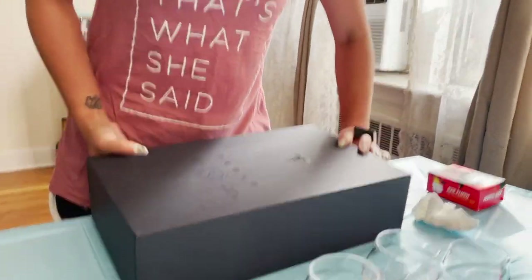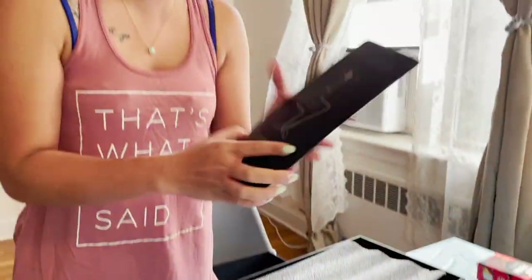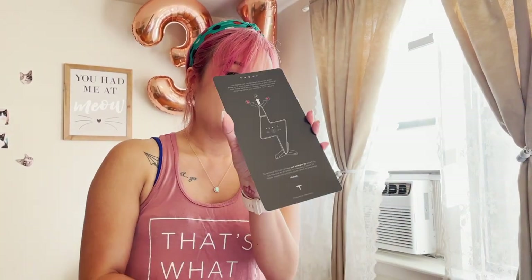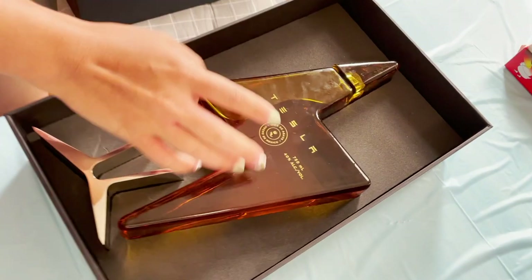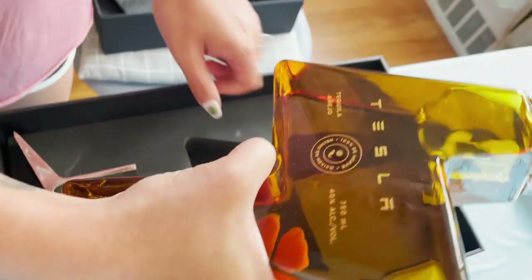Alright, let's see what we got here. A box. A cover. Instructions. 'This bottle is handcrafted by skilled glass artisans. Please take care when handling your bottle of Tesla tequila.' Styrofoam. Oh lord, there she is.